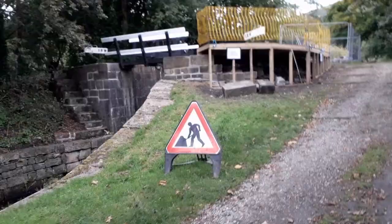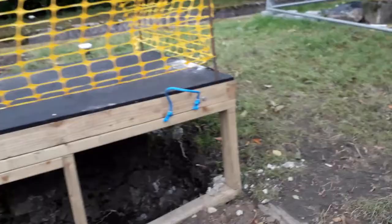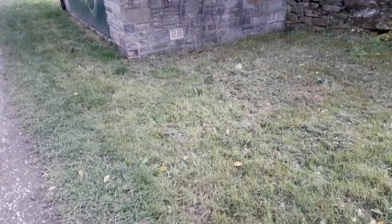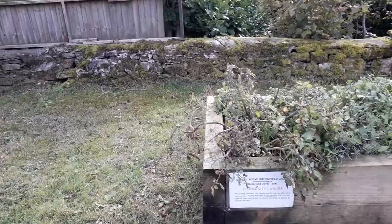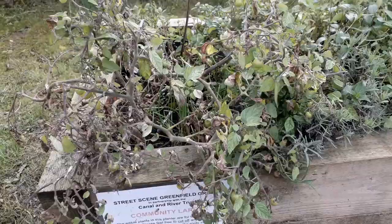Lock 18W — obviously doing some work here, looks like the wall's collapsed. They've got a temporary surface and there they've got all the original brick pieces to go back in the wall. We're at Rysenland, Saddleworth, by the locks and a community larder.